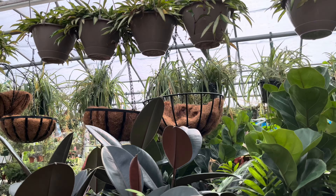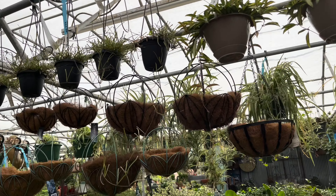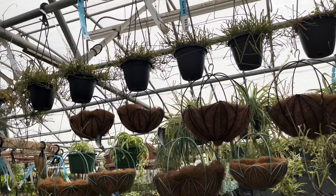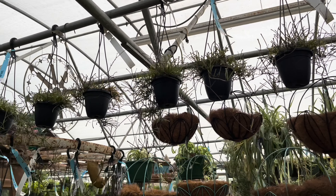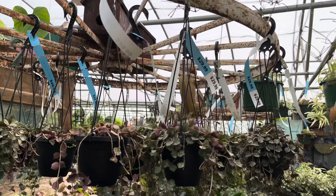I'm going to do a walkthrough of this nursery and talk with you about some of the plants I've encountered. See what you guys think about this nursery — hit the like button and subscribe to my channel for more plant content. Okay, you guys, let's get started. I am in their hoya section.